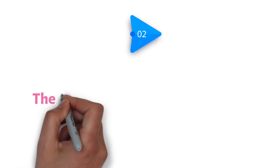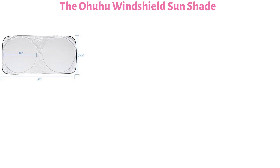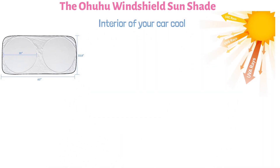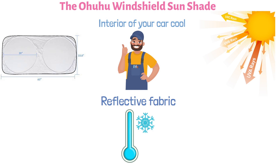At number 2, we have the Ohuhu Windshield Sunshade. This quality, budget-friendly sunshade keeps the interior of your car cool to protect it against the sun's harmful rays and give you total convenience. It is built with reflective fabric that reflects the sun to regulate the temperature in your car, keeping it cool and comfortable.